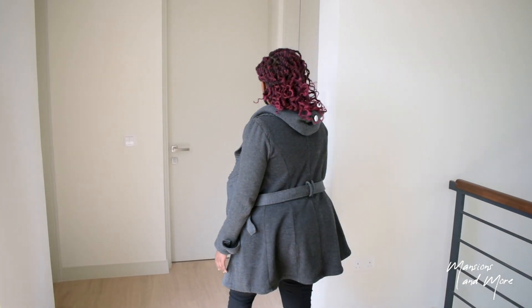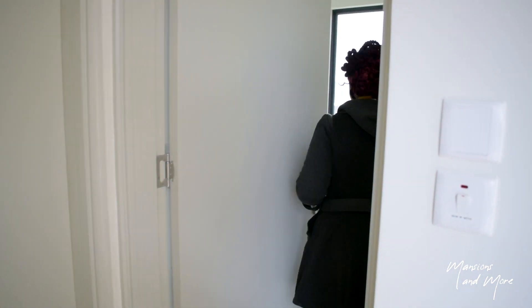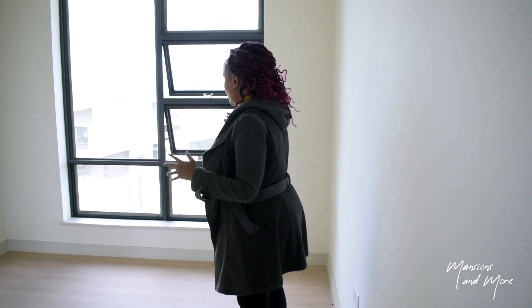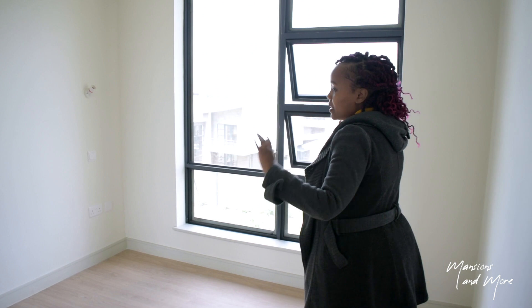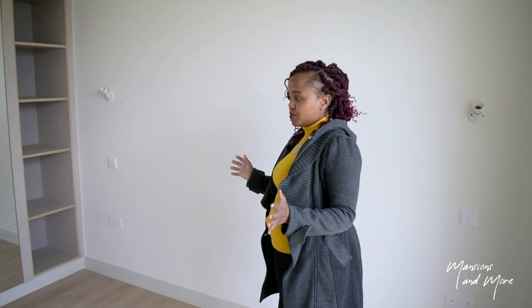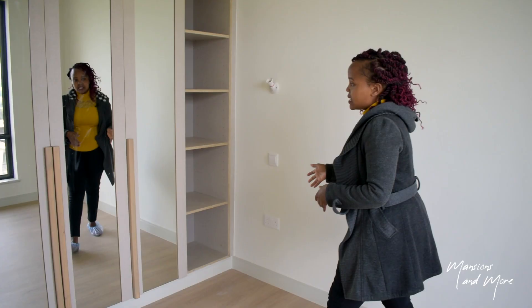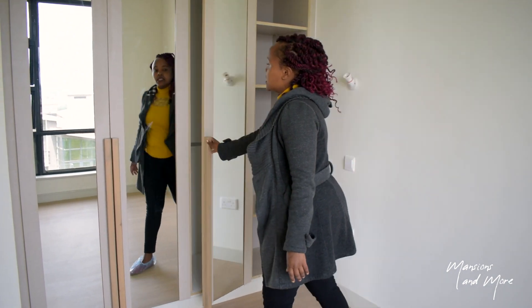So this bedroom is back-facing, meaning it faces your garden. It's a spacious room. I love these big windows bringing in light to the space and just making this place look very bright and beautiful. There's a lot of fresh air coming into the room. You have your cabinet spaces and open shelving to my right.